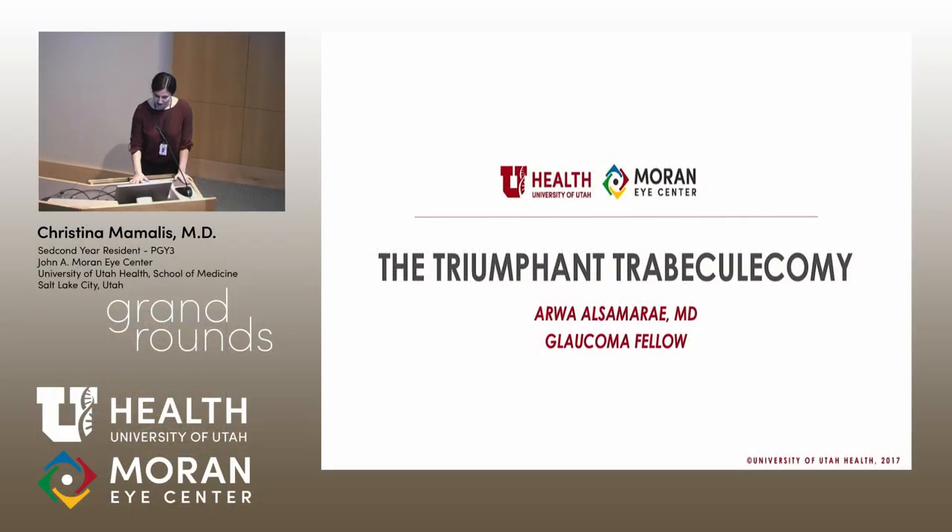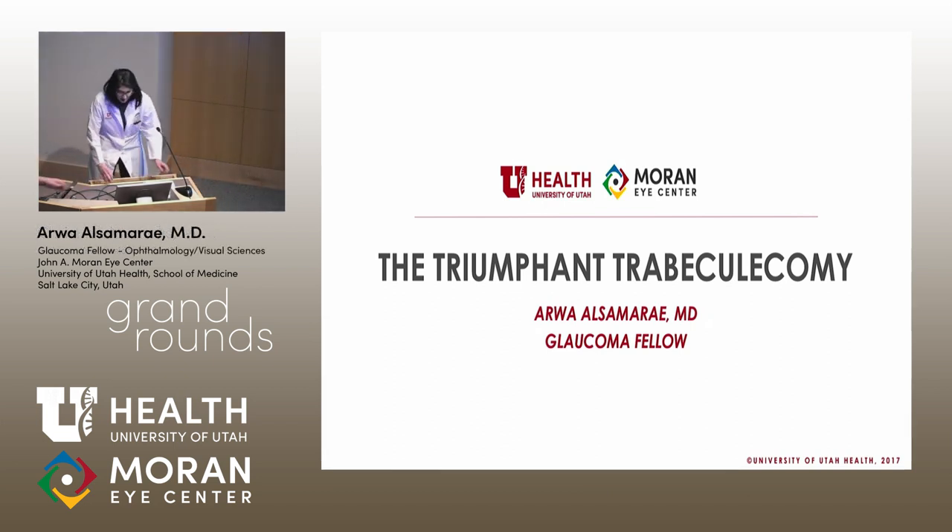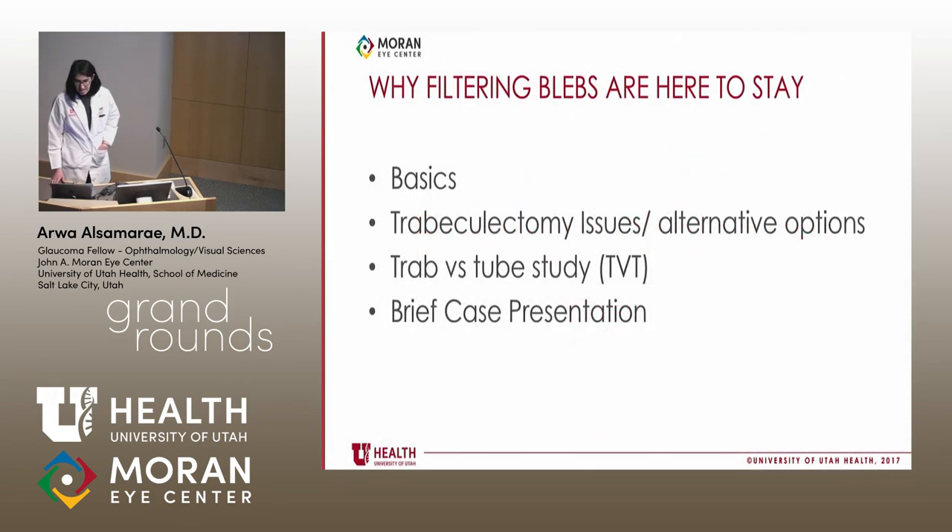Thank you so much, Dr. Kamansky. Our next presentation is from our glaucoma fellow, Arwa Alsamare, who's going to be talking about the triumphant trabeculectomy. Good morning, everyone. This is a talk on why filtering blebs are here to stay. I'll cover the basics of glaucoma and trabeculectomies, discuss issues and alternative options, briefly cover the TRAB versus tube study, and present a brief case.